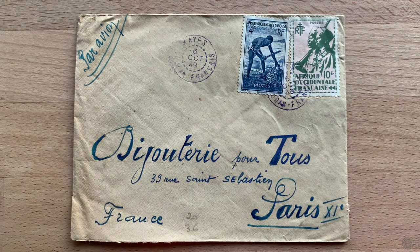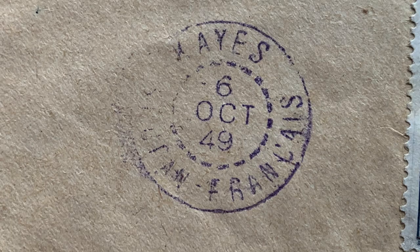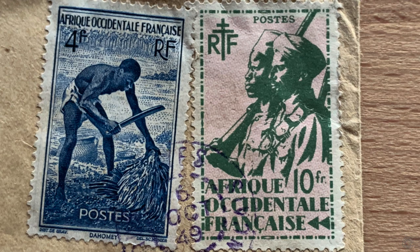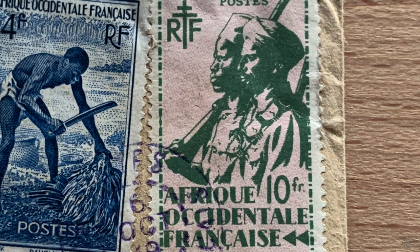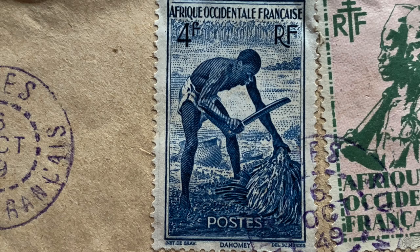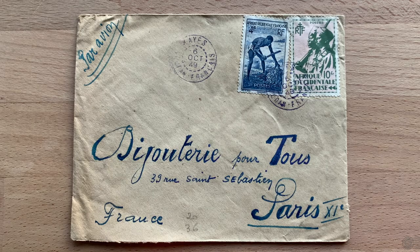I actually made a mistake when I was getting this particular cover, but it's going to help prove a point. This cover was sent from West Africa in 1949, but it's not sent from Dahomey — which I thought it was when I saw the stamp. Had I paid attention to the postmark and not the stamp, I would have seen that this was actually sent from French Sudan in October of 1949. It bears two French West African stamps — a 10 West African CFA franc stamp with soldiers, and this lower value stamp with a Dahomey subject, showing a villager using a machete to cut something. Anyway, it's a fine example of how the stamps were used throughout French West Africa — a happy mistake.